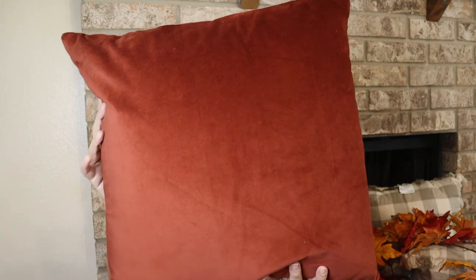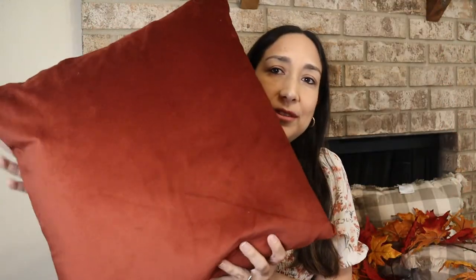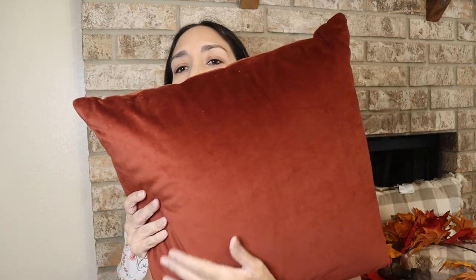From World Market I just got two velvet pillows. They're always on sale — $9.99 if I'm not mistaken. They have many different colors; I have one or two in cream already. I chose this darker color for fall — it's perfect. They also have an orange one but I preferred this one. Super soft — I love them and I got two for my couch.